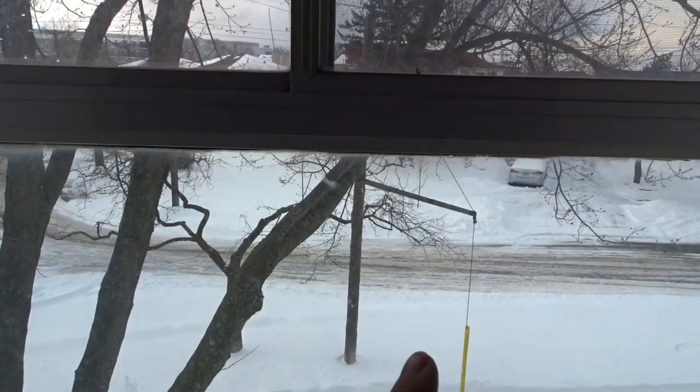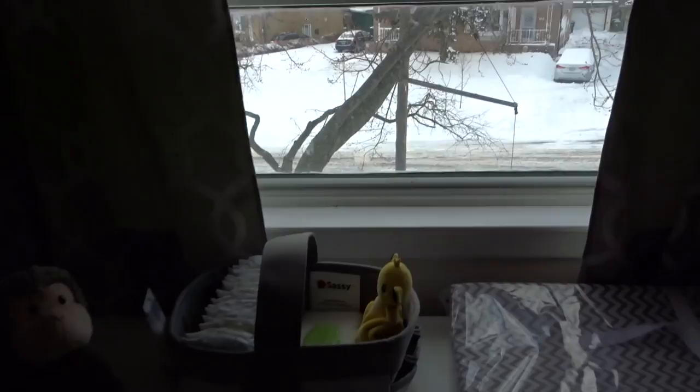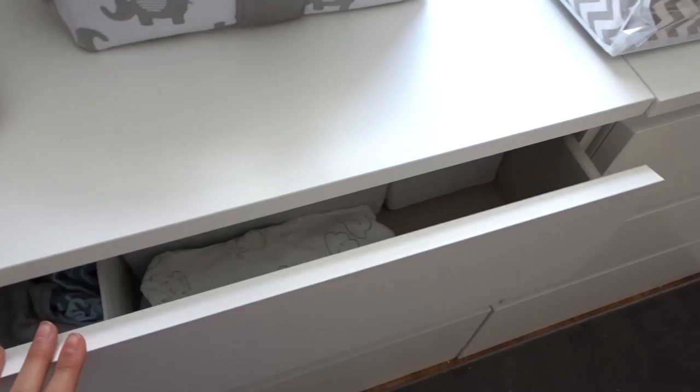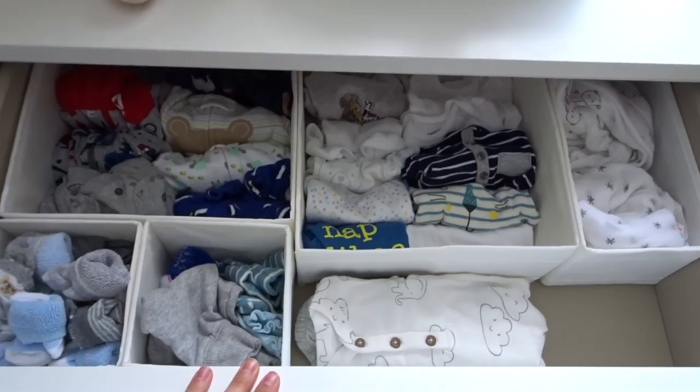Over here is where I took the most time to figure out. We ended up buying these dressers at IKEA — I absolutely love them. They were $99 each, so I spent $200 total. And I just had to get organizers — look how cute and put together this is. Nothing makes me happier than organizers.